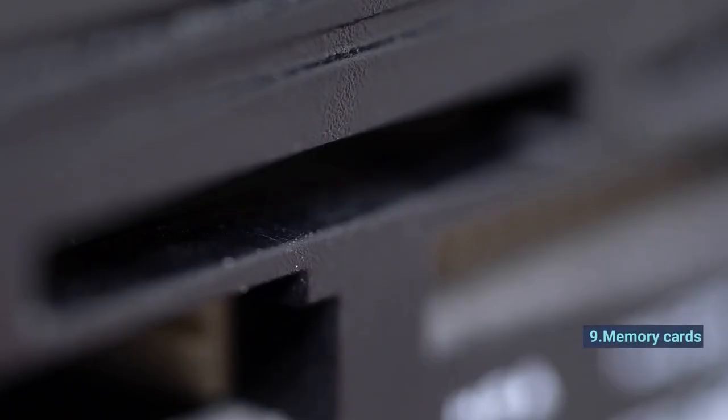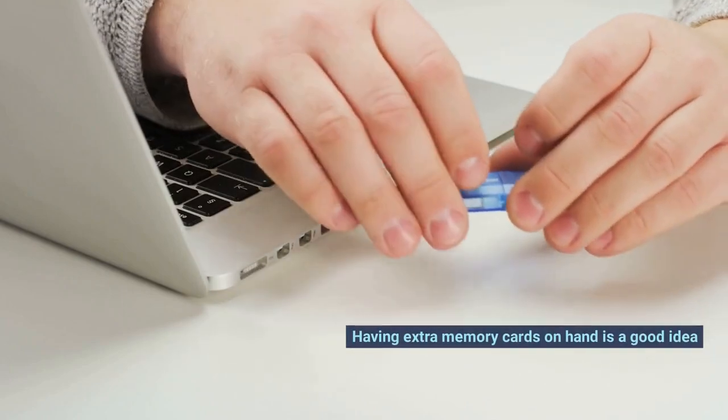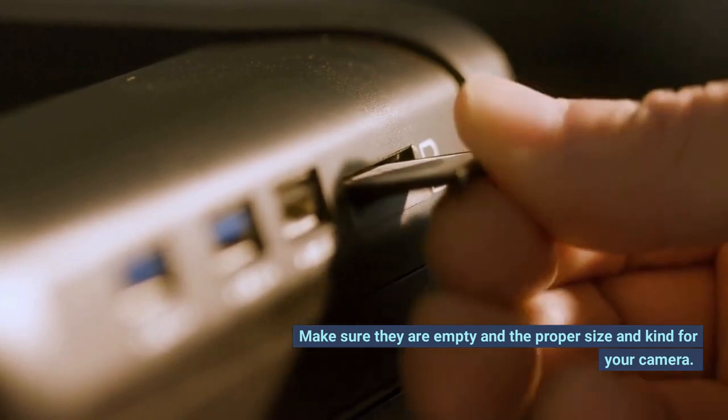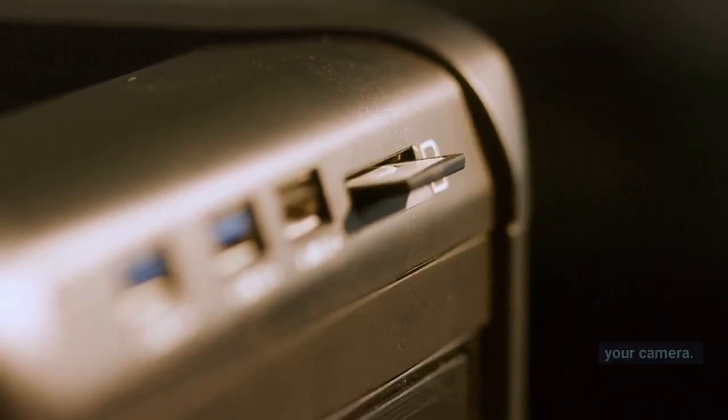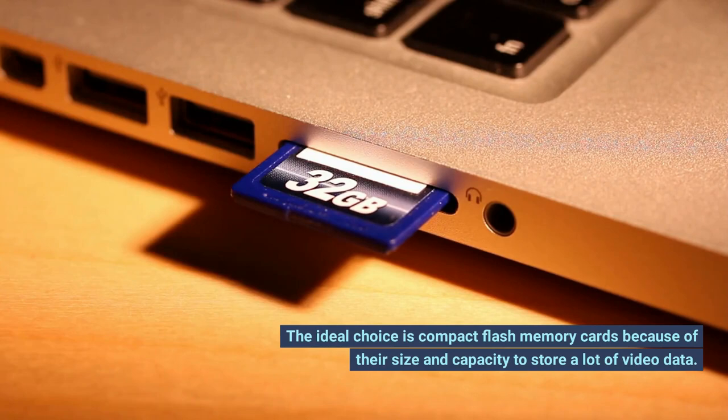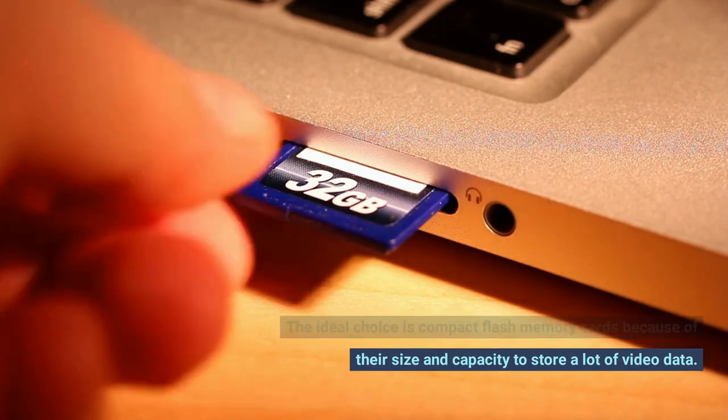Number 9: Memory Cards. Having extra memory cards on hand is a good idea. Make sure they are empty and the proper size and kind for your camera. The ideal choice is compact flash memory cards because of their size and capacity to store a lot of video data.